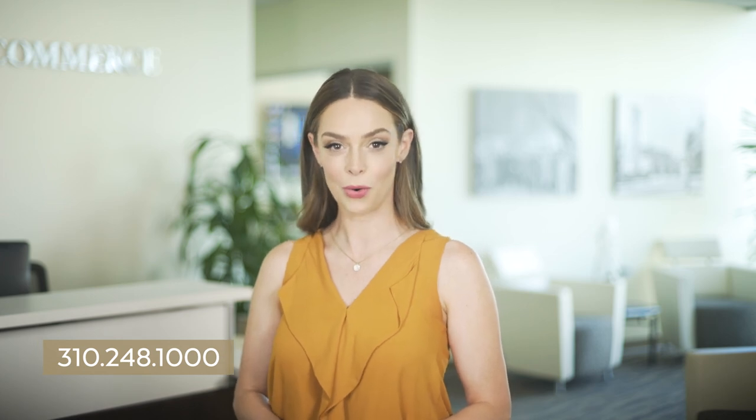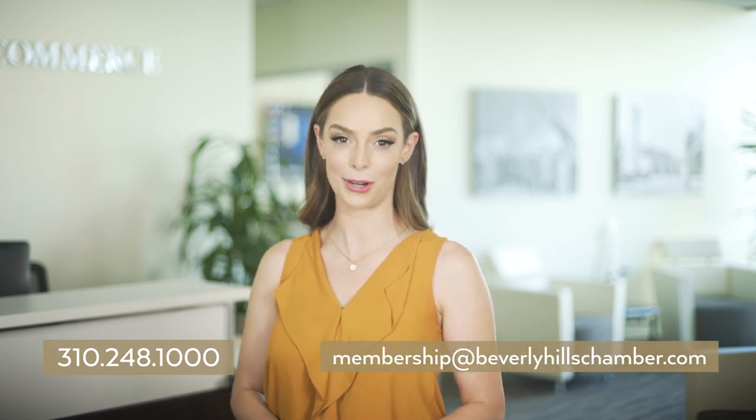Hopefully this gave you an idea of which membership package is right for your business. The Chamber staff is always happy to answer any of your questions, so feel free to reach out anytime. To sign up for your Beverly Hills Chamber of Commerce membership and access your key to the Beverly Hills business community, contact the membership team at 310-248-1000 or membership at beverlyhillschamber.com.